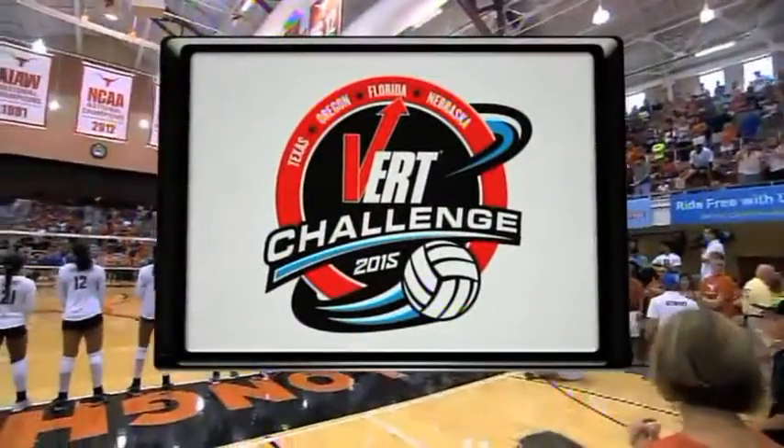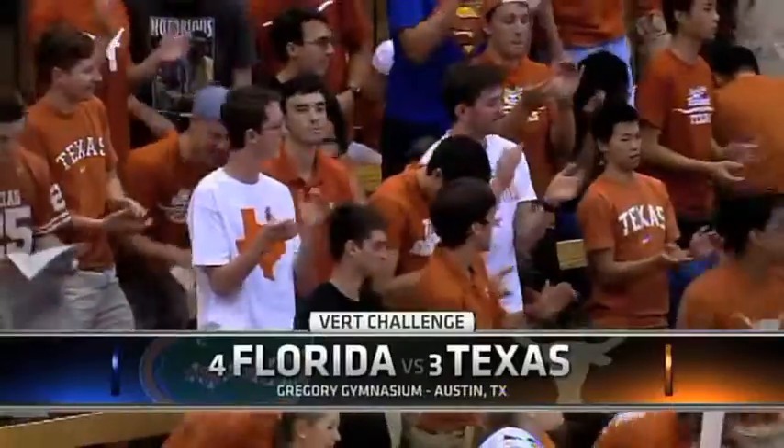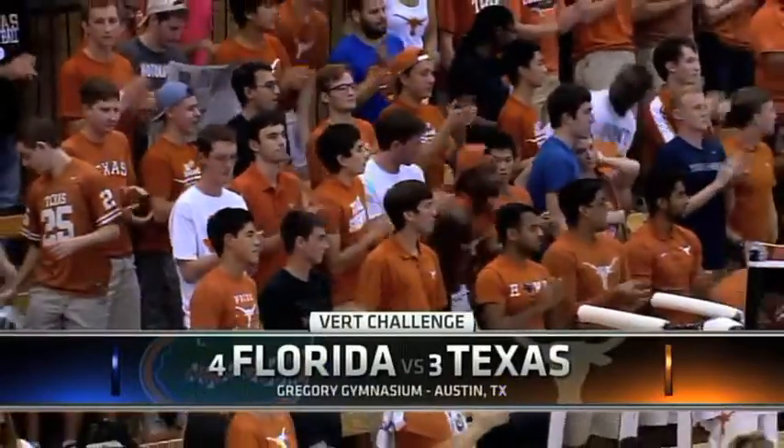Thanks for joining us here on Round Horn Network. You're watching the Vert Challenge presented by Vert, the official wearable technology of USA Volleyball.